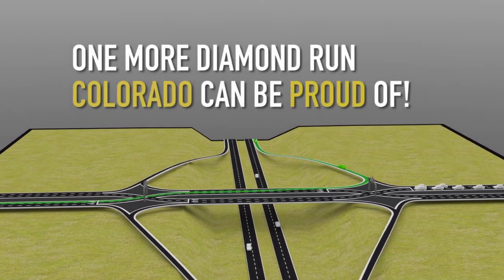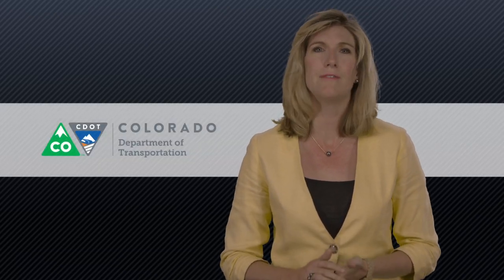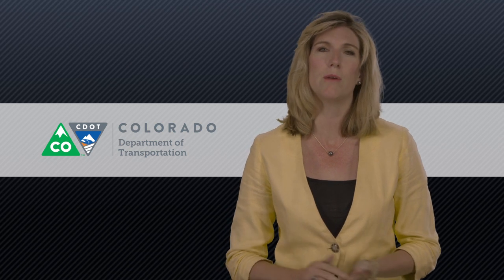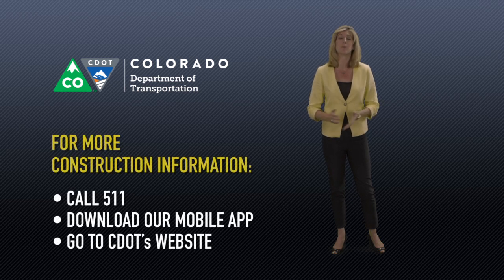And there you have it — one more diamond run that Colorado can be proud of. We at the Colorado Department of Transportation are always looking for innovative, safe, and cost-effective ways to improve our roads and bridges. The DDI is just another example of how we're working with our local partners to improve your mobility around town and find smart, cost-effective ways to get these projects funded and completed. CDOT has a number of different ways to get information on construction projects in your area — we encourage you to visit those. On behalf of CDOT, thank you so much and enjoy driving your new DDI.